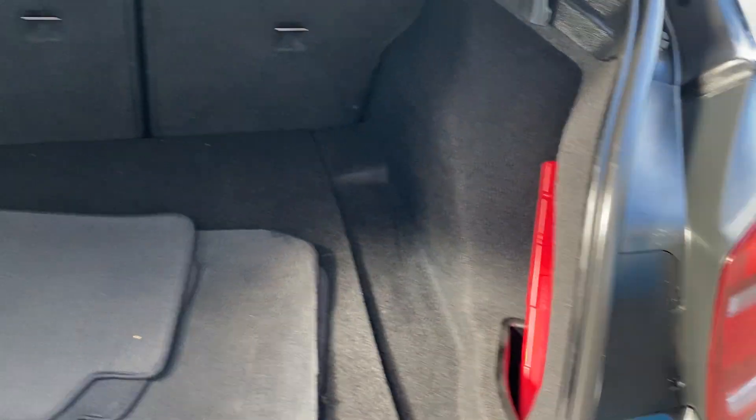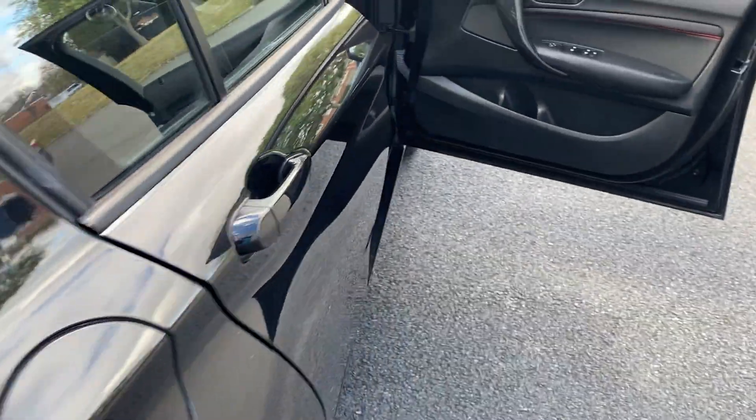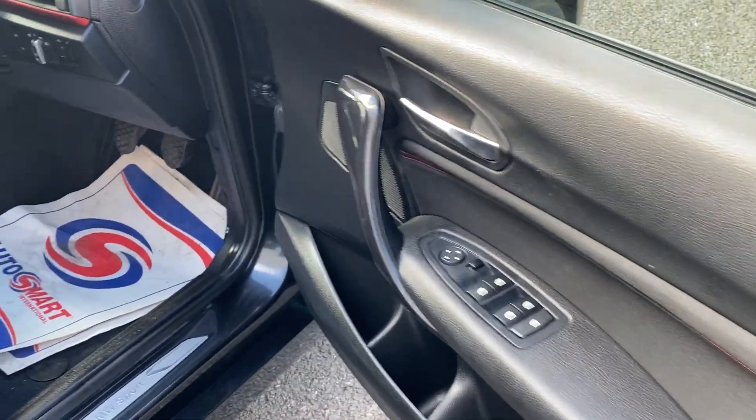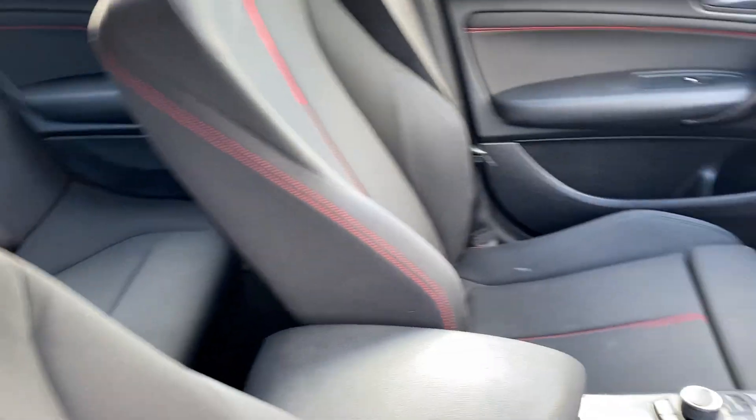The carpet matches and the boot area is in lovely condition. Electric windows, electric mirrors, and seats with the red stitch piping — that shows it's a sport model.